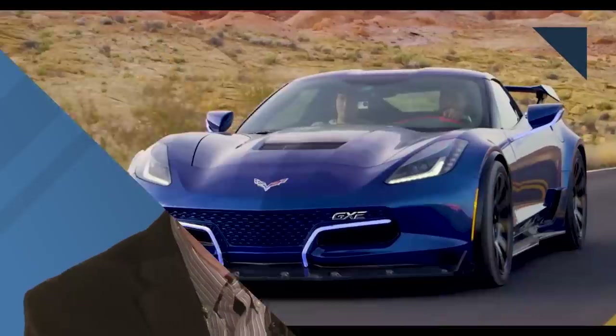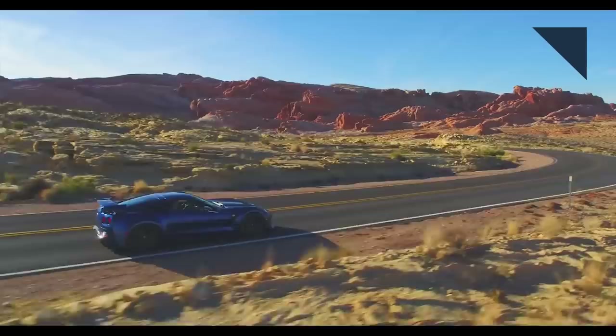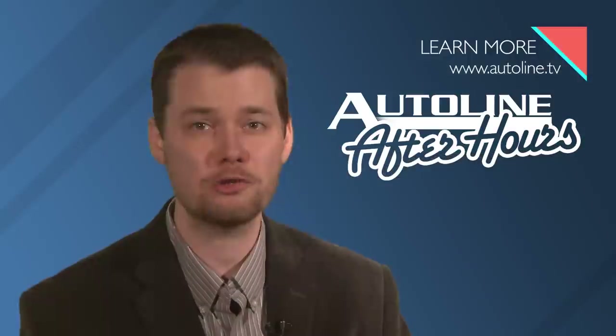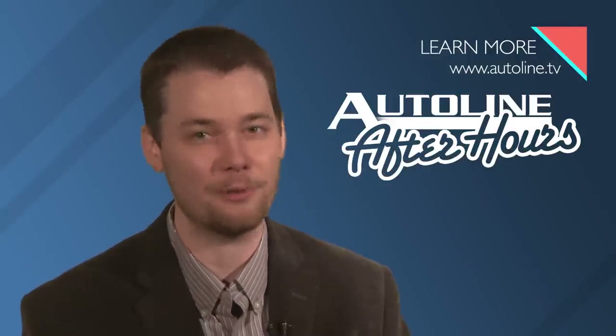Be sure to join us for AutoLine After Hours this afternoon. We've got an all-electric Corvette from a company called Genovation. It's wicked fast and beautifully engineered. Greg Migliore from Autoblog will also be there. So join John and Gary for some of the best insights into cars and the people who make them.